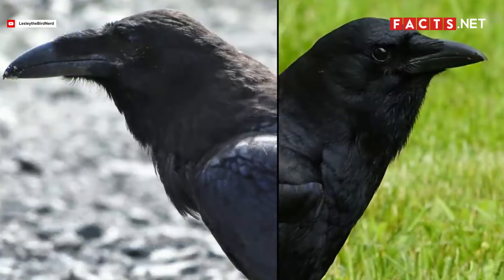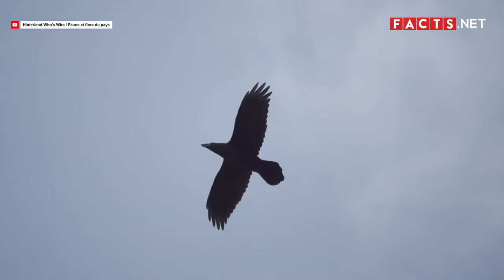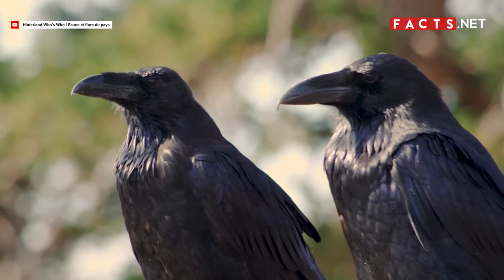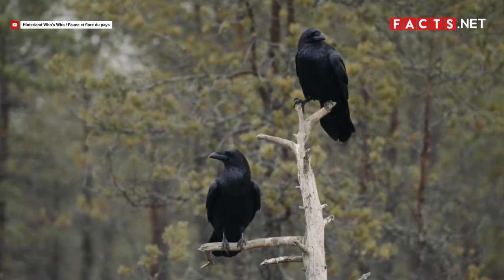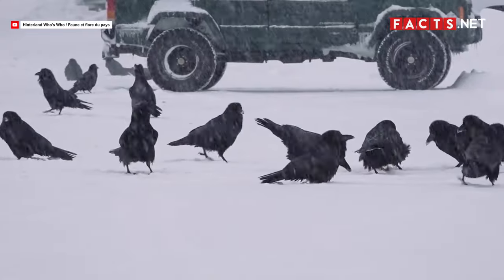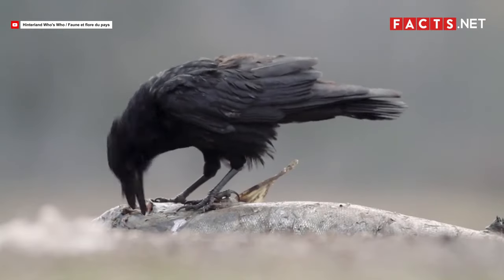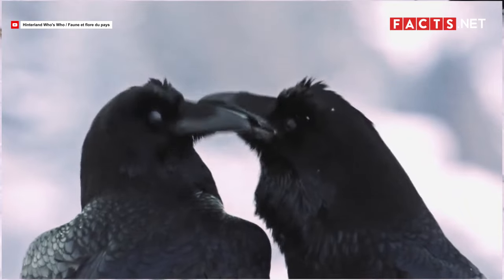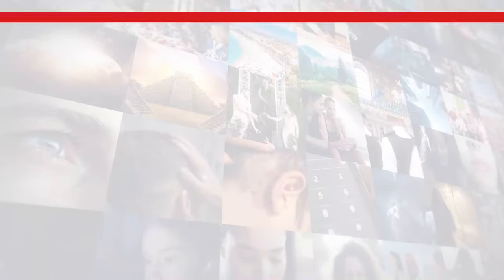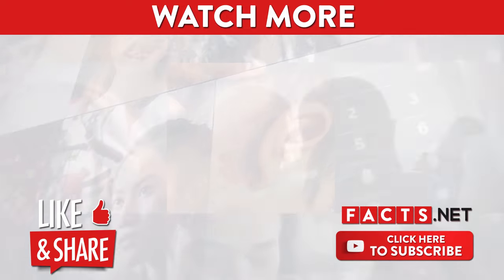Anyone can see that common ravens and American crows have a lot of similarities, and because of that it's easy to confuse the two. As these differences show, however, it can be just as easy to tell them apart. Thankfully, these black birds aren't endangered since they can adapt well to most environments — though that doesn't mean we shouldn't take care of their natural habitats too. Let's keep the environment clean and green so ravens and crows can both fly high and happy in the sky! If you enjoyed our video, don't forget to like, share, and subscribe to our channel for more Facts videos!